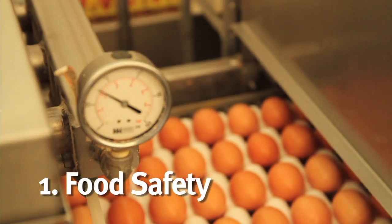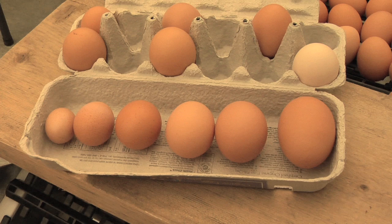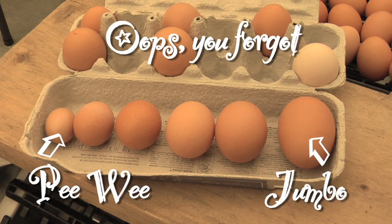So why do we grade eggs? There are three reasons. One, the government requires us to do it for food safety purposes, so we want a clean egg. Number two, we want to give the size that the consumer expects to them, because eggs can be small, medium, large, or extra large.